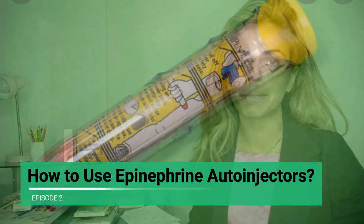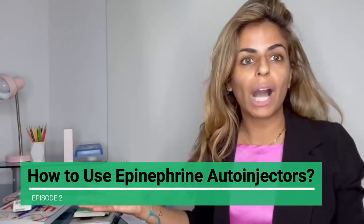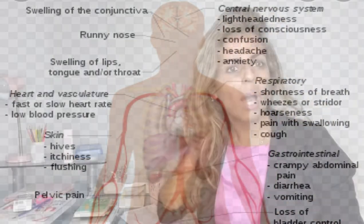Today's episode is all about how to use your epinephrine auto-injector — some people loosely use the term EpiPen. Here's some basic information on food allergies in general. When we think about food allergic reactions, in theory any food can cause a food allergy, but really 90% of what we see are caused by eight common foods.